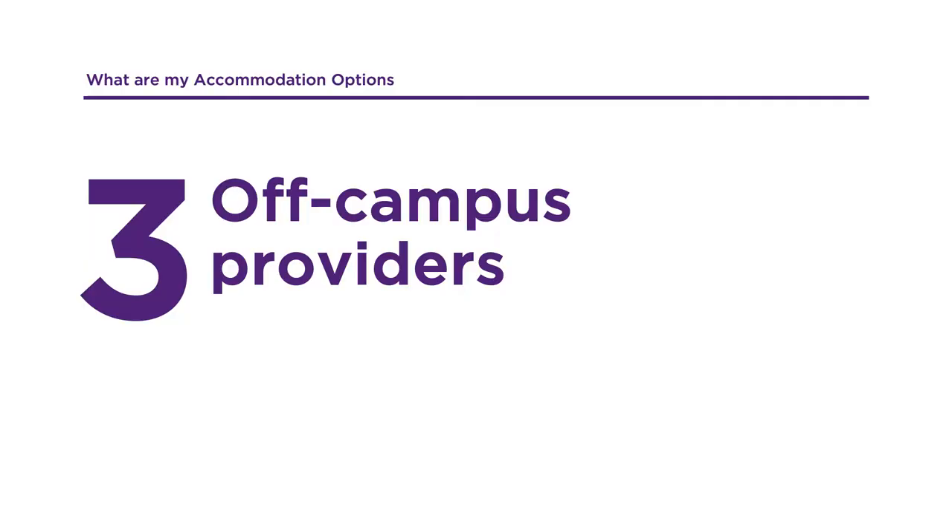UQ's off-campus accommodation providers have thousands of students from all over Australia and the world calling their accommodation home. If you prefer a bit more independence and cooking your own meals, all within the safety of a residential complex, then this might be an option for you. The providers are purpose-built, secured and conveniently located within a short distance of UQ, either by public transport or walking distance to the university's St Lucia and Herston campuses.